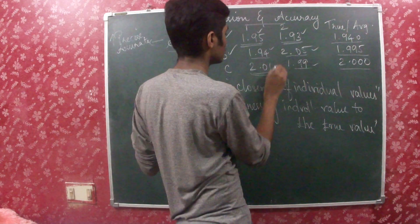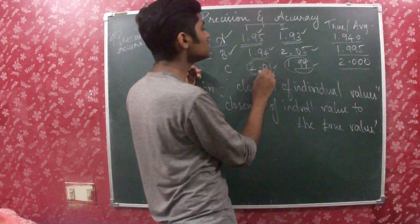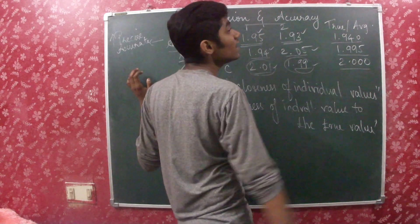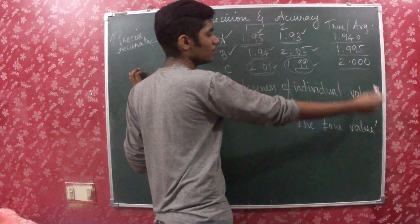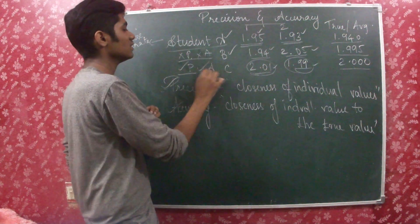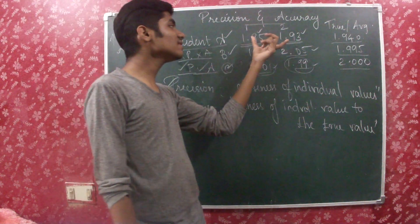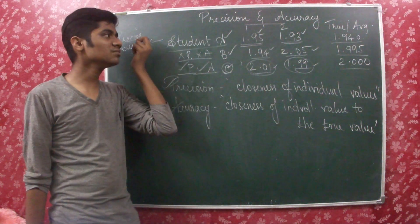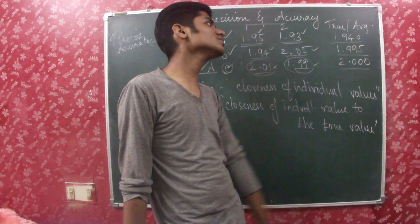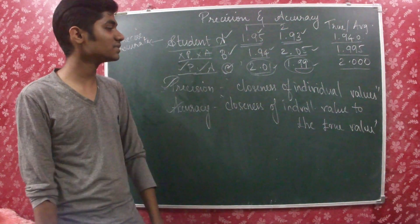Now coming on to Student C: 2.01 and 1.99 — very, very close to each other. So these two are precise because the values are very close. Also, this value is very close to the true value: 2.01, 2.00, 1.99, 2.00 — the true value matches very well. So the measurement taken by Student C is both accurate and precise. Student A is precise but not more accurate. Student B is neither precise nor accurate. Student C's values are close to each other and close to the true value, so it is both precise and accurate.